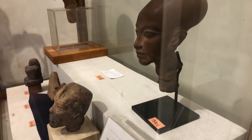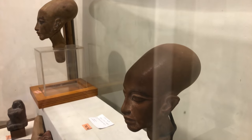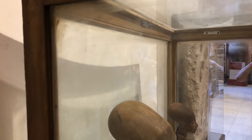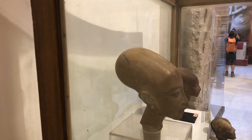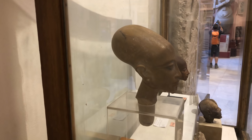And here we have the famous busts of his daughters, including Marataten, who obviously is shown with an elongated head. And here, another view. It's amazing that only about a year ago we were allowed to start taking photographs and filming inside this museum. Before that, it was illegal.